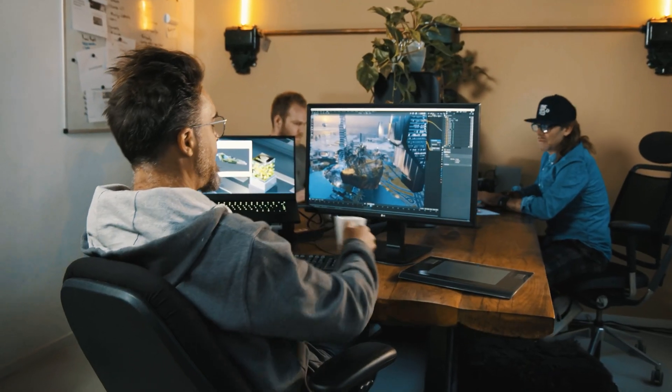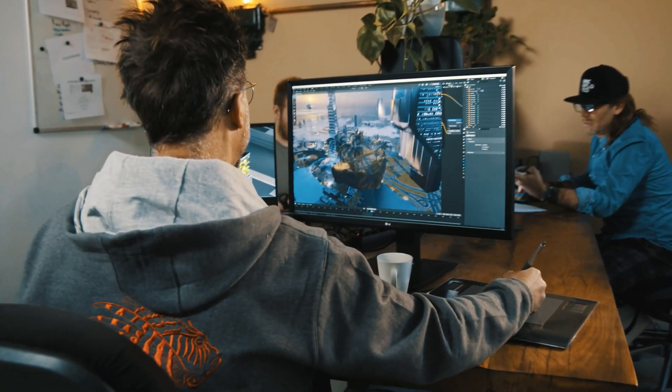My name is Stijn Windig. I'm a concept artist. I live and work in the Netherlands and I work for films, games, and VR experiences.